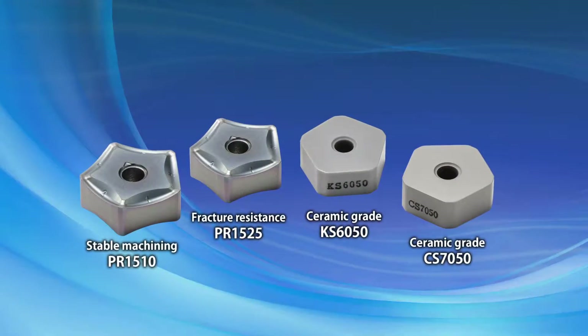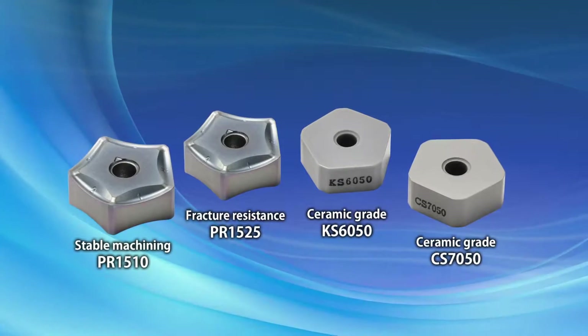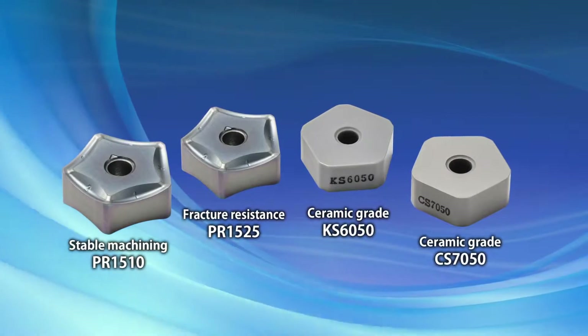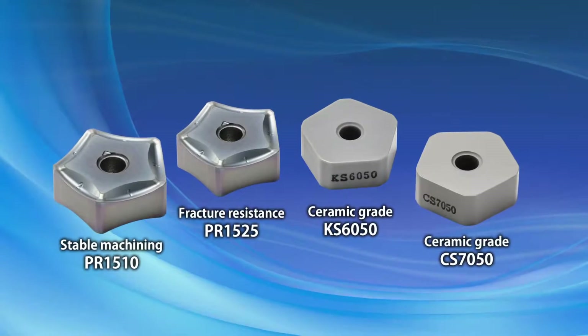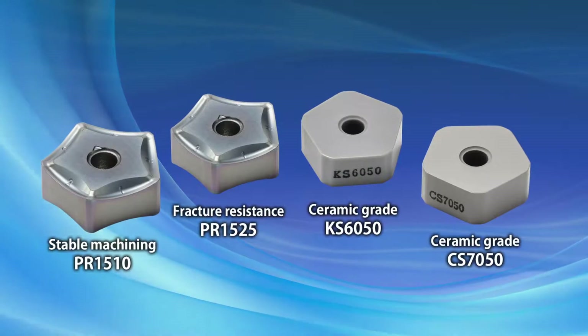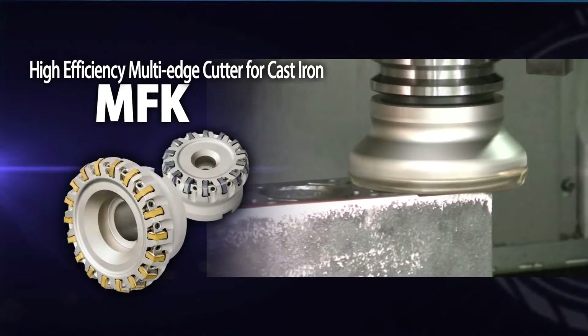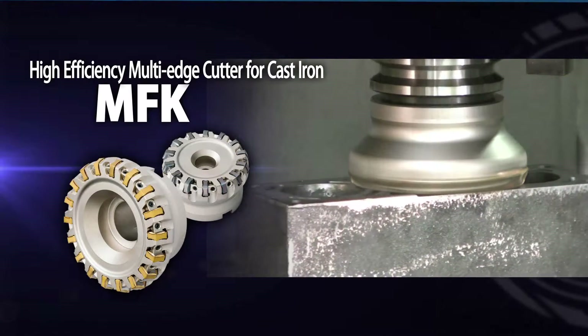Other grade options include PR1510 for stability, PR1525 for fracture resistance, and KS6050 and CS7050 ceramics for high speed cutting. The NFK high efficiency cutter is the answer for all your cast iron milling applications.